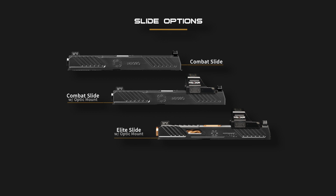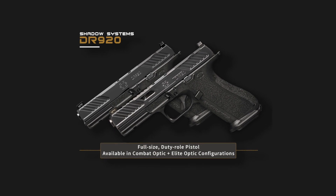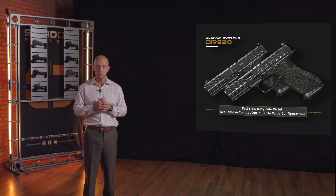For the MR920 you can see the variations: combat, combat optic, and elite. We also have variations in barrel — you can order with or without a threaded barrel, different finishes like flat dark earth, and certainly many versions of the MR920. The 920L is only available in the elite slide version with different colored barrels, threaded and unthreaded — no combat or combat optic versions. For the DR920, given where the market is going, we are choosing to offer only the optic cut variation, so that gives you the combat optic and the fully loaded elite slide only as of right now.